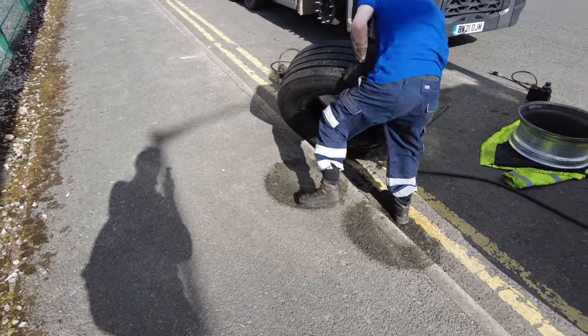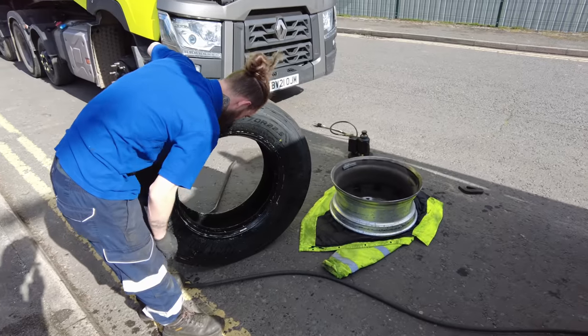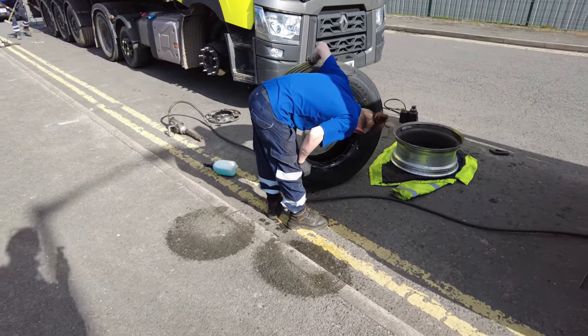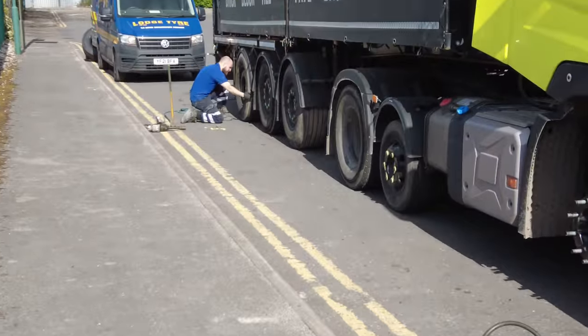Is that just washing up liquid or something? Washing up liquid and water, to help it slip on. Do you ever use a machine for this size of tire, or do you always do it manually? Wow. Look at him give the tire a bang with the sledgehammer just to free it off.